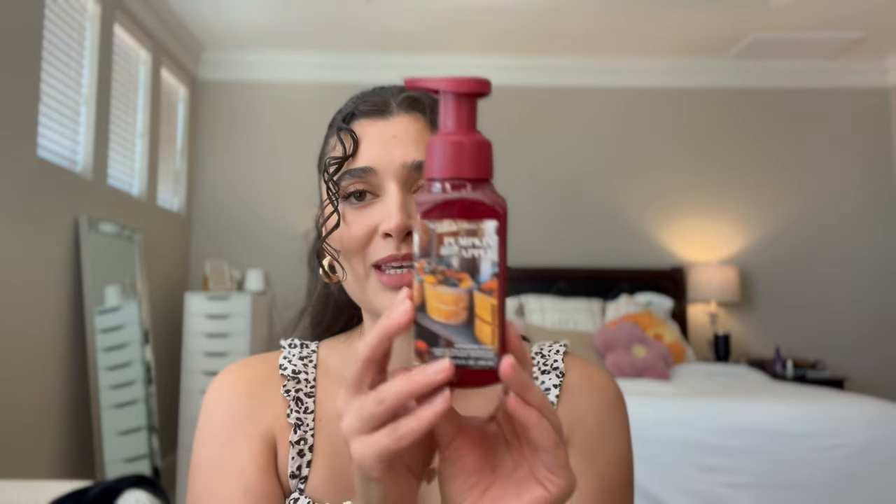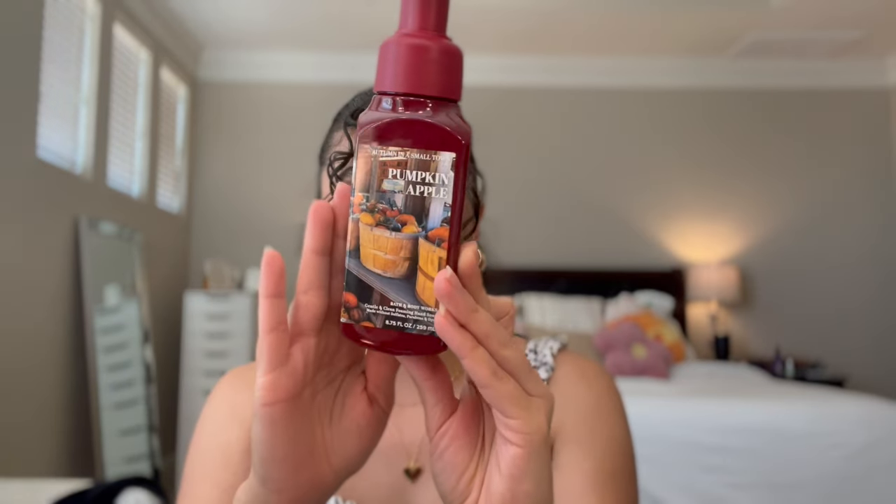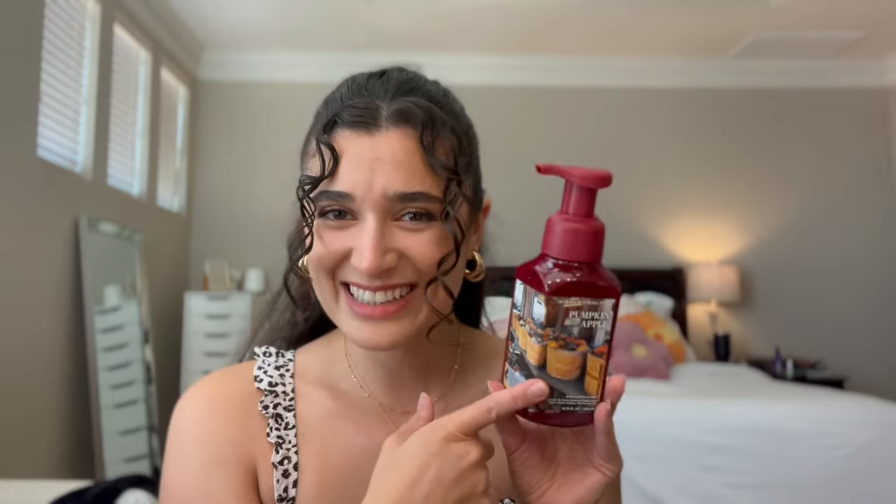Another fall scent I picked up is Pumpkin Apple. Look at this packaging - tell me it is not so 2013-2015 Bath and Body Works. I thought it was just me, but I think it is. It just makes me super nostalgic just looking at it, so I had to pick it up. The notes are red delicious apples, fall pumpkin, and clove buds - a very quintessential fall scent. They bring this one out every single year and have for more than 10 to 15 years.